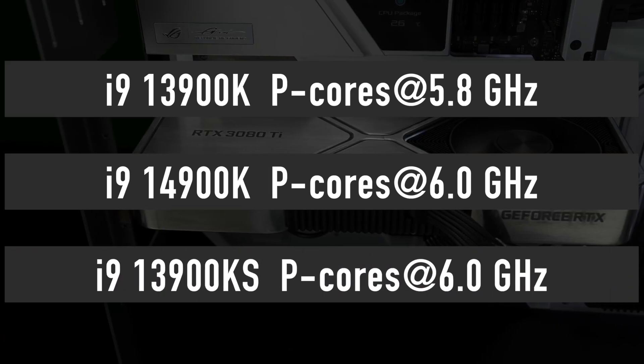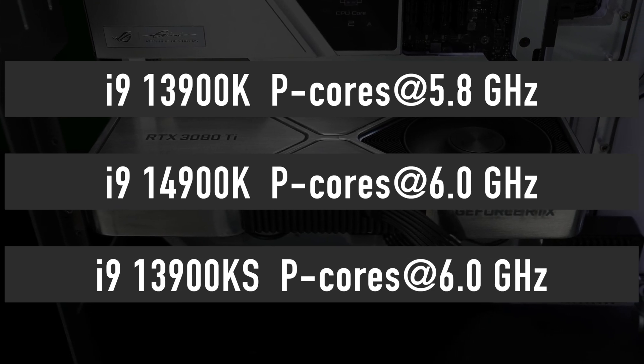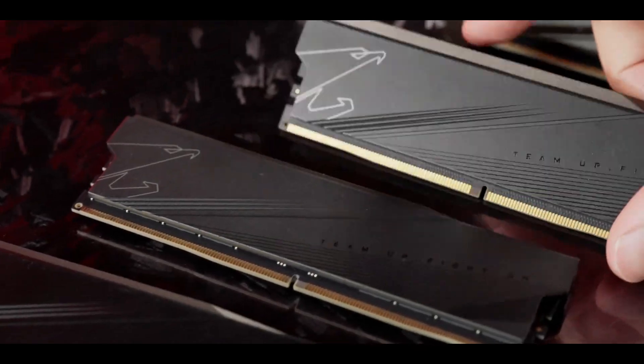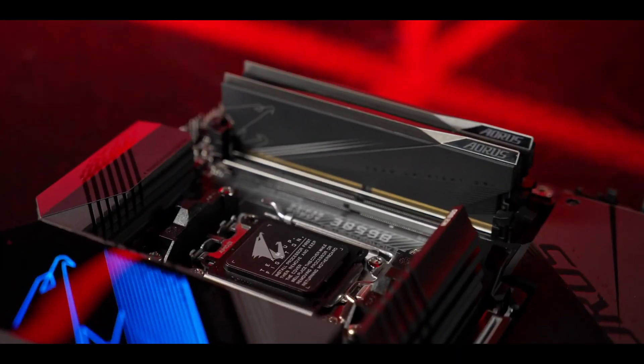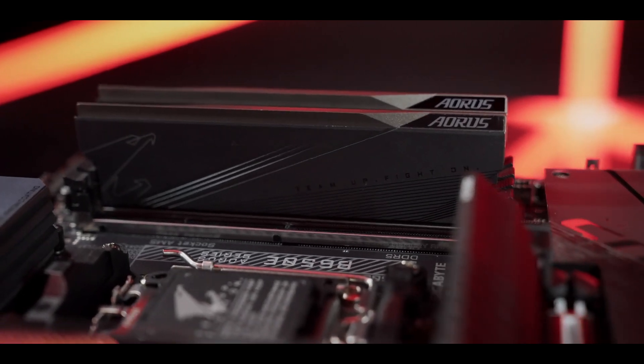By the way, that is the same boost as the 13900K-S, so it is reasonable to expect the same level of performance unless the 14th gen comes with a better memory controller, allowing for faster DDR5 memory to improve performance a bit more over the 13th gen.